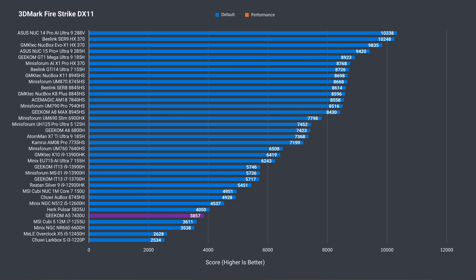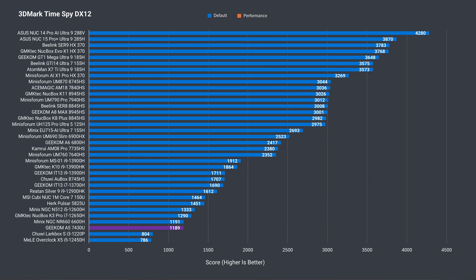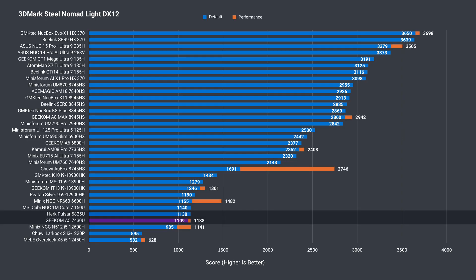3DMark's Firestrike tests DX11 performance, and here the A5 is close to the 5825U. The higher power limit saw a consistent, very slight improvement in 3DMark GPU tests. The A5 does worse in DX12 Timespy, dropping down the list. But in the more modern Steel Nomad Lite DX12 benchmark, it matches the 5825U — not bad at all. Increasing the power limit saw around a 2.5% improvement in GPU performance.